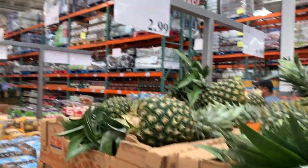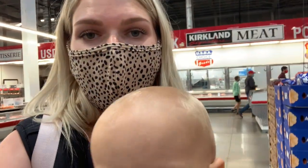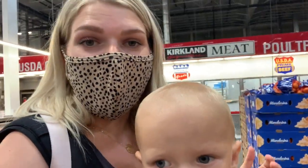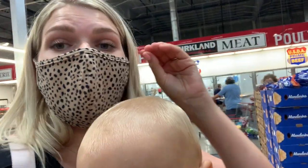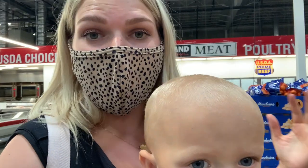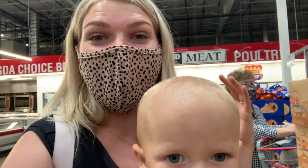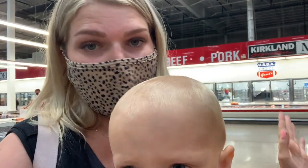We are also going to grab a pineapple — they are $3 a piece. The way to pick a pineapple is you pull from the very inner leaves. If they come out with zero resistance, it is totally ripe and ready to go. If they come out with some resistance, it'll probably ripen on the counter. But if they come out with a ton of resistance, just skip it and don't buy it.